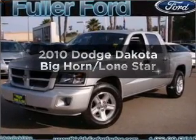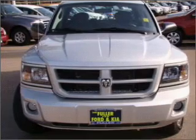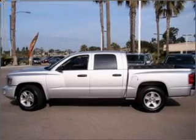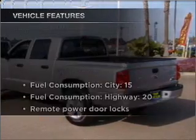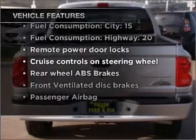Introducing the 2010 Dodge Dakota. Travel the roads in style and comfort in this great vehicle, with a reliable six-cylinder engine connected to a smooth-shifting automatic transmission. Premium wheels lend a distinctive appearance. Anti-lock brakes help you bring your vehicle to a safe stop. With these notable features, you won't want to miss out on the opportunity to own this amazing vehicle.